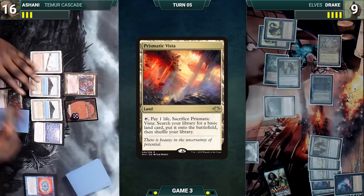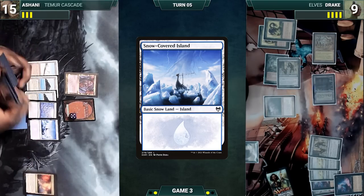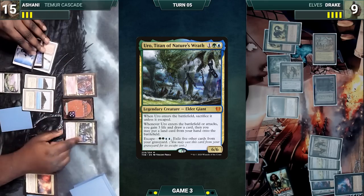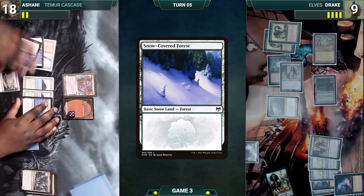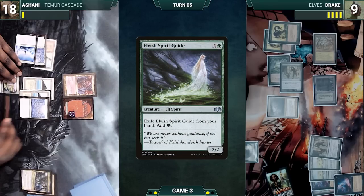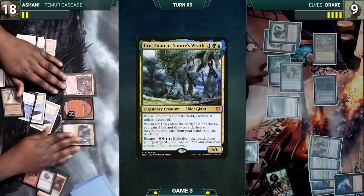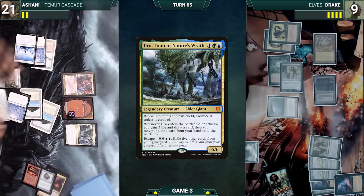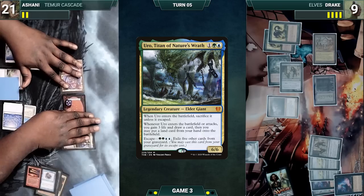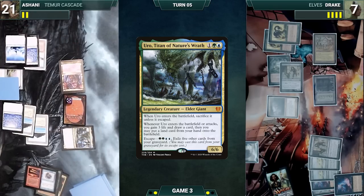Ashani draws and plays a Prismatic Vista, cracks it, pays a life, and fetches up a Snow-Covered Island. He casts Uro, Titan of Nature's Wrath — it enters, Ashani draws a card, gains three life, and puts a Snow-Covered Forest onto the battlefield. Then Uro sacrifices itself. Ashani exiles Elvish Spirit Guide from hand for green and escapes Uro. It enters again, Ashani draws and gains three life, but declines to put a land onto the battlefield. He moves to combat and attacks Drake with Shardless Agent and Craterhoof. Drake blocks Craterhoof with his Progenitus — Craterhoof dies and Drake takes the rest. Ashani ends his turn.